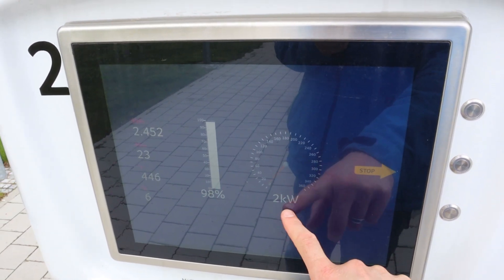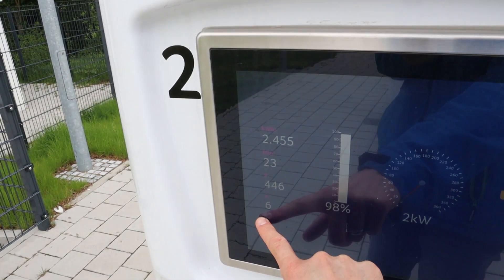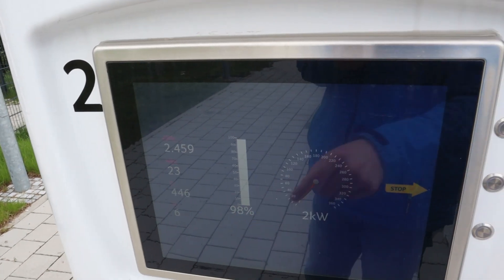That is why you don't charge this car above 90 percent — the battery is really being charged full. That's also why I don't get regen. Six amps. The voltage is great though.